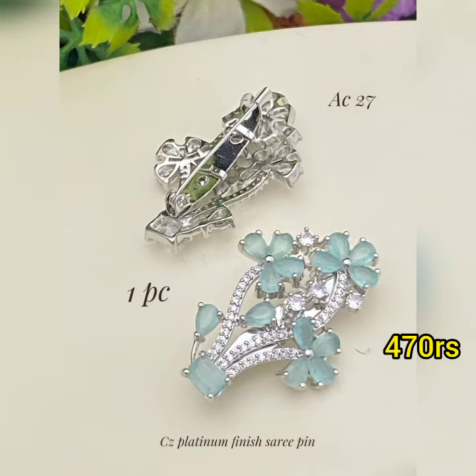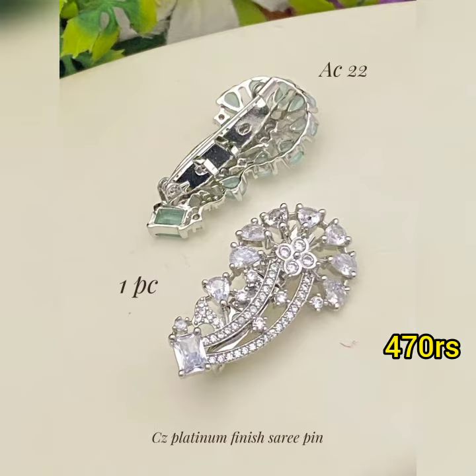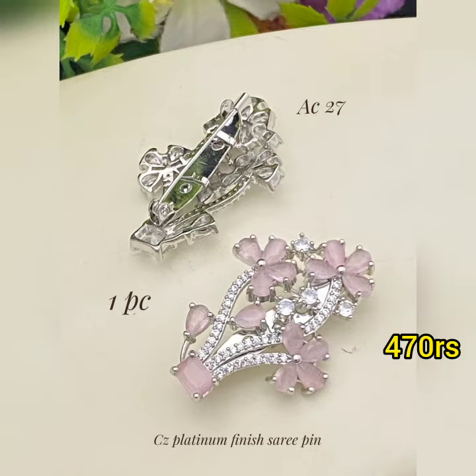Hi, welcome back to my channel. I am going to show you a beautiful collection. My collection is seri pins and watches and bracelets. Platinum and Caesared stone. This is a beautiful collection.